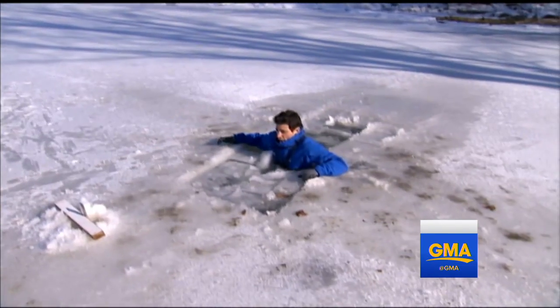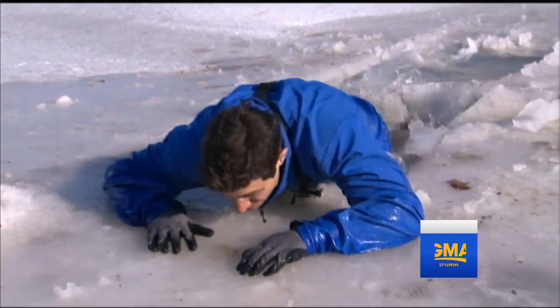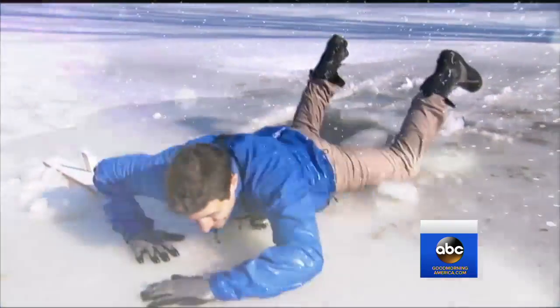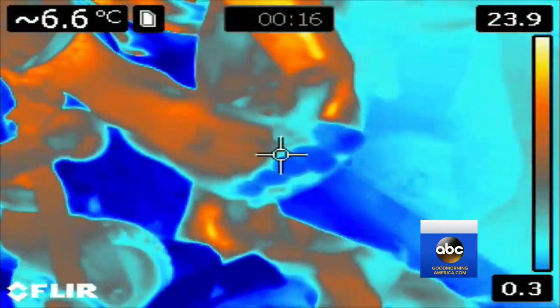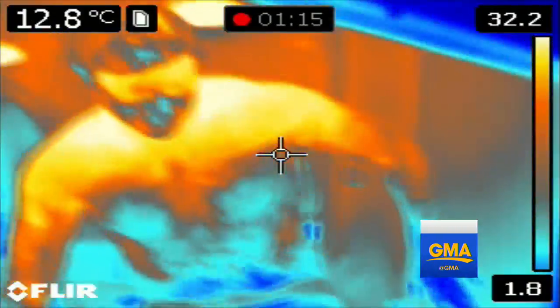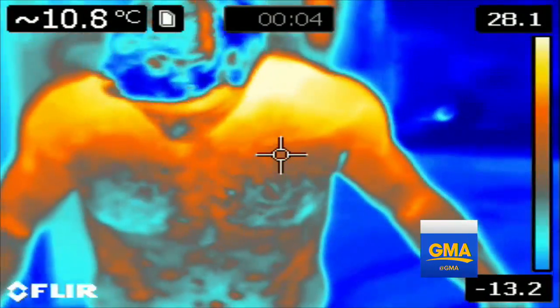Mind-numbing cold. But I acclimate, adjust my breathing, and then remember my instructions. I kick and pull my way to safety. As this thermal imaging camera shows, my toes and extremities were blue and cold from the original exposure to the freezing water, but my core is fine — I'm not hypothermic.